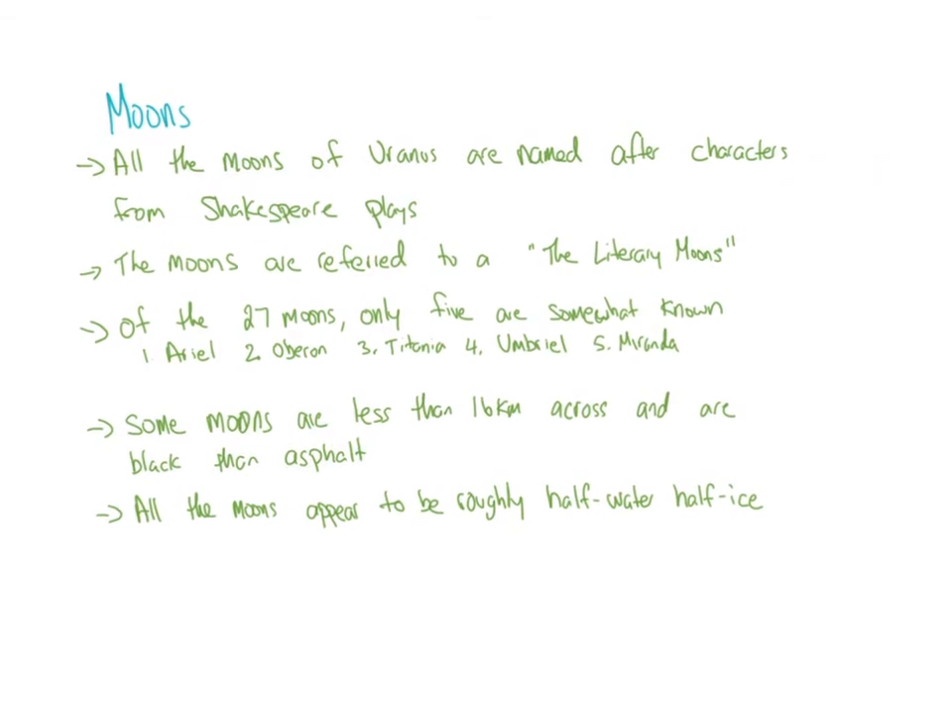Moons: all the moons of Uranus are named after characters from Shakespeare plays. They are referred to as the literary moons. Of the 27 moons, only five are somewhat known: Ariel, Oberon, Titania, Umbriel, and Miranda. Some moons are less than 16 kilometers across and are blacker than asphalt. All the moons appear to be roughly half water and half ice.